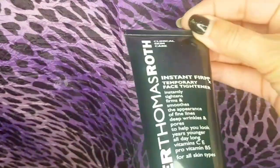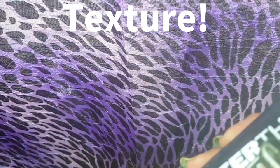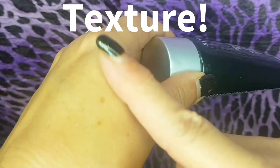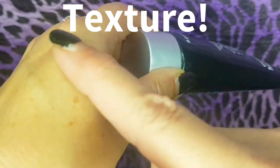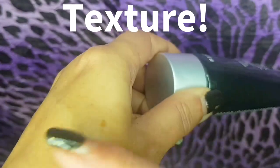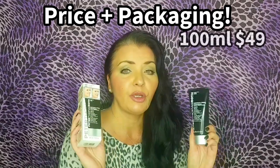Let's talk about the texture: similar to the eye one, it's a gel texture, but this one feels a little grainy — that's why it's important to shake it well before use. On price and packaging: it comes in a 100ml (3.4 fl oz) size for $49. Now at 10 hours, shown in close-up, it's still wearing okay.